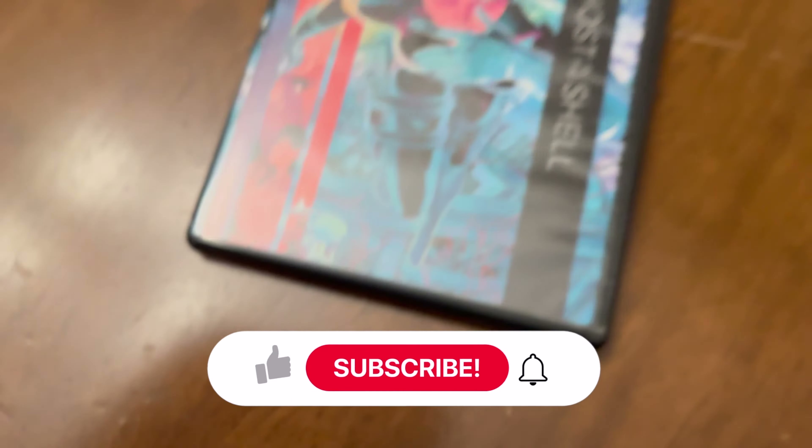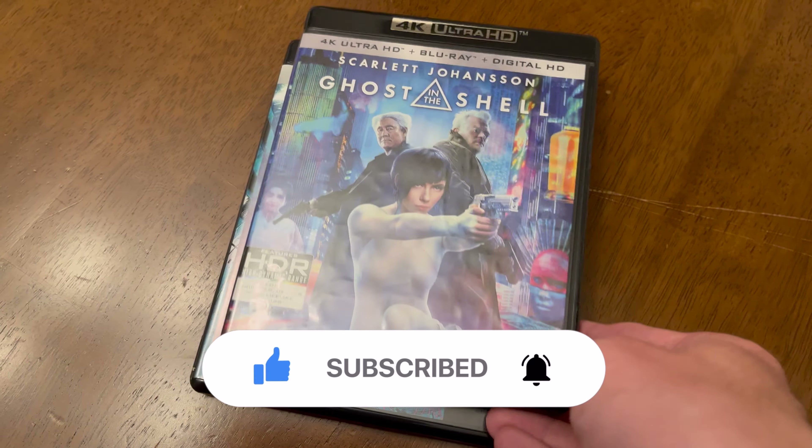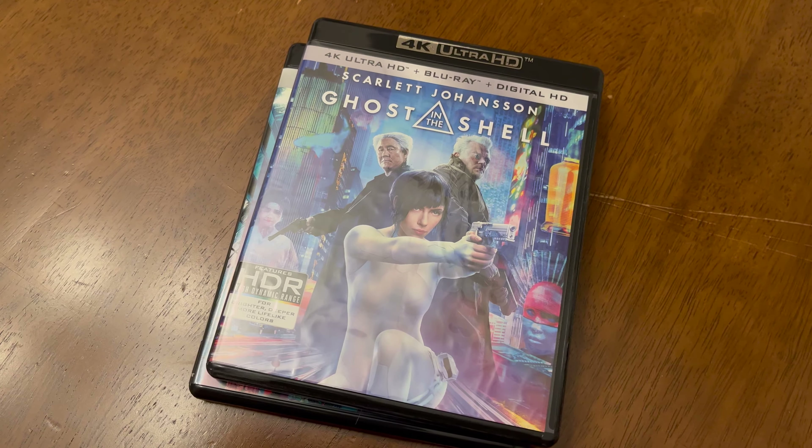In today's installment of This or That, I want to compare two 4K Blu-rays: the 1995 anime feature film Ghost in the Shell and its live-action reinterpretation from 2017.